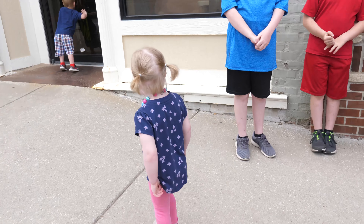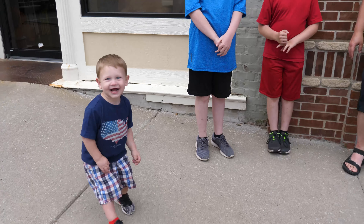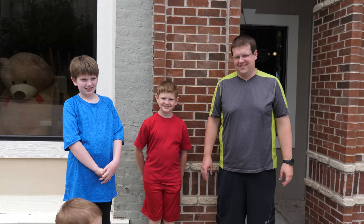Abigail, what's your favorite? I like pizza. You love the pizza? It was delicious pizza, wasn't it?